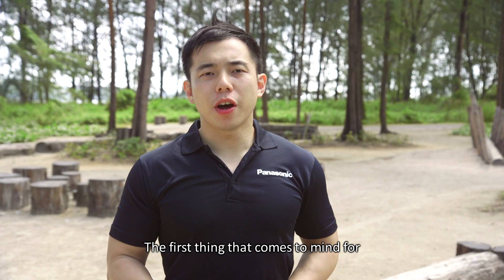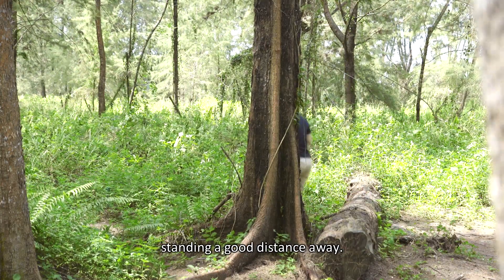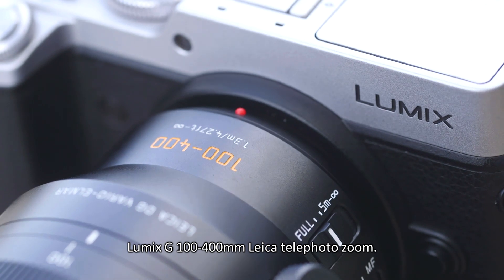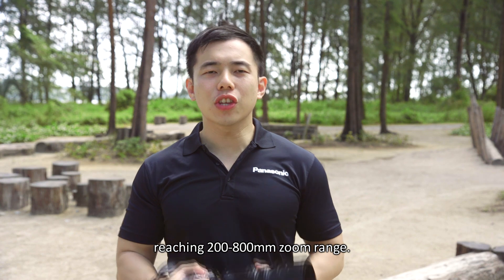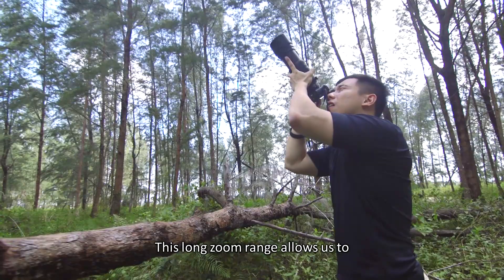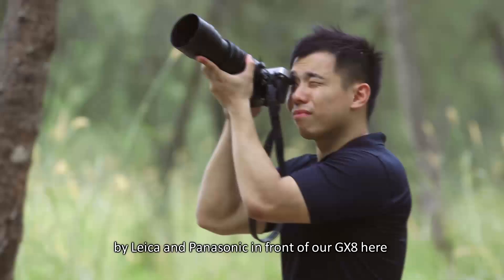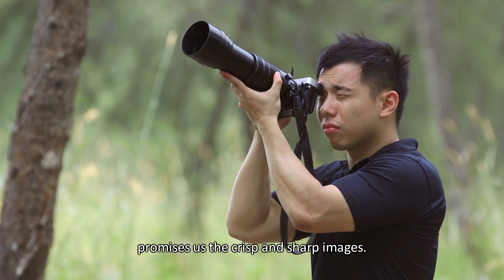The first thing that comes to mind for most wildlife photographers is the long zoom range to get up close to your subject while standing a good distance away. So today I brought along the new Lumix G 100-400 Leica telephoto zoom. Paired with the Micro Four Thirds sensor on the GX8, we are getting a far-reaching 200-800mm zoom range. This long zoom range allows us to stand a good distance away from our subject without startling it, and the fantastic glass by Leica and Panasonic promises crisp and sharp images.